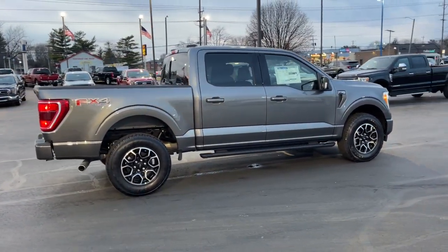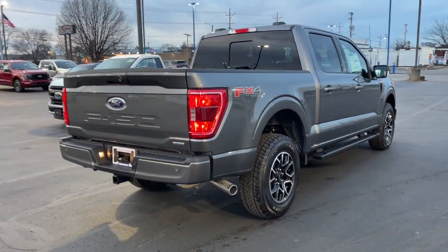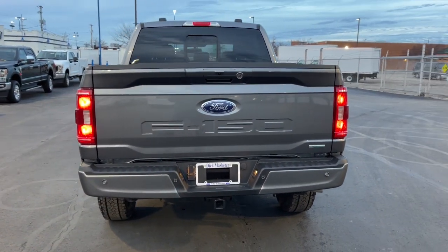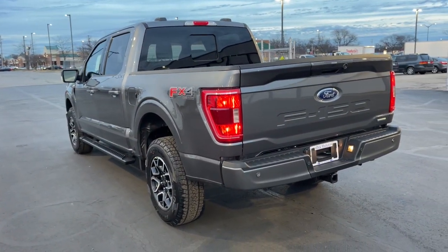These are just some of the great options this vehicle comes with: keyless entry, bed liner, heated mirrors, lane keeping assist, remote engine start, V6 cylinder engine, fog lamps, backup camera, four-wheel drive, and aluminum wheels.